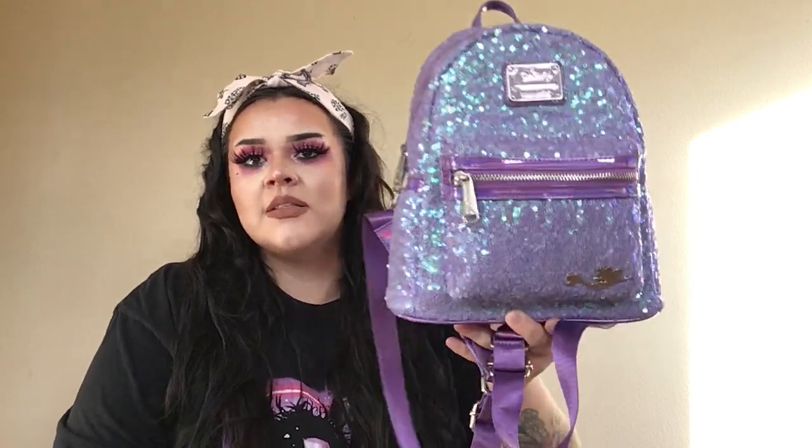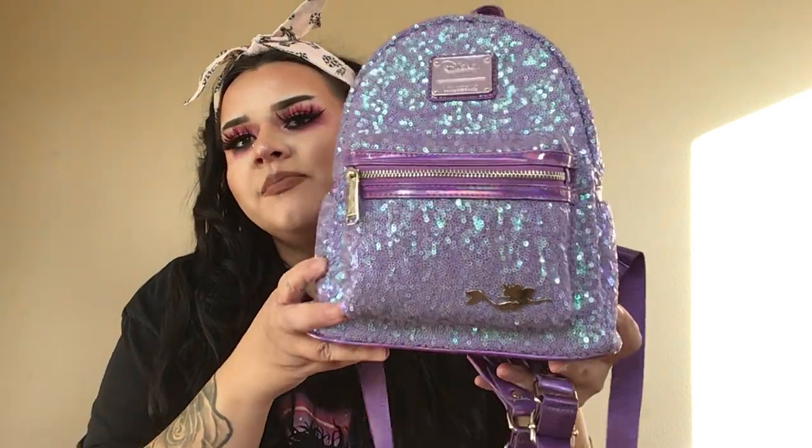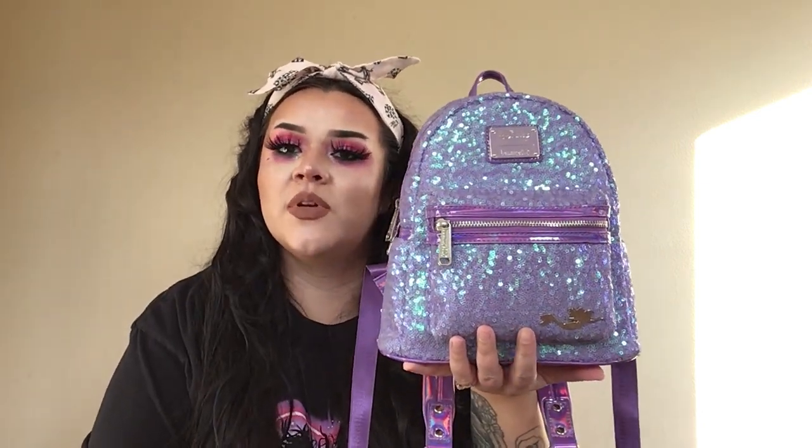I knew I had to have it because it's so sparkly and beautiful. I love that it's different colors — it just looks like Ariel in the ocean. This was $90 at the time when I bought it, and in the back it's holographic. It's quite a bag. People that want this now, it's just blown up. I want to say it was 2019 that's when I got this.